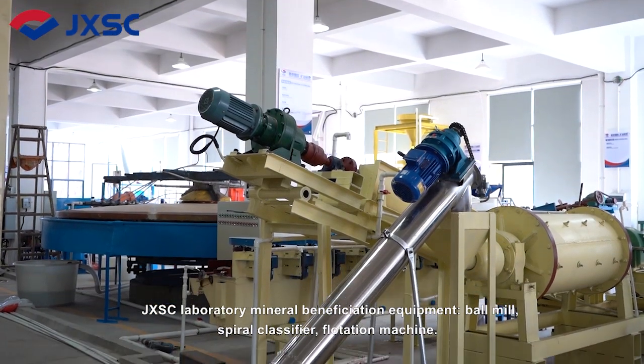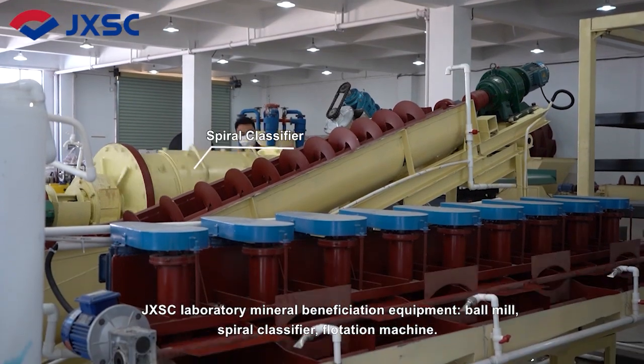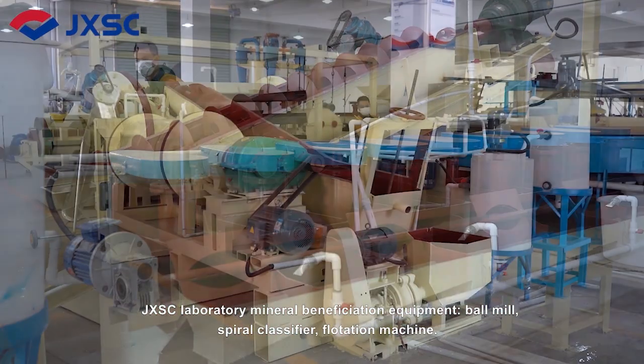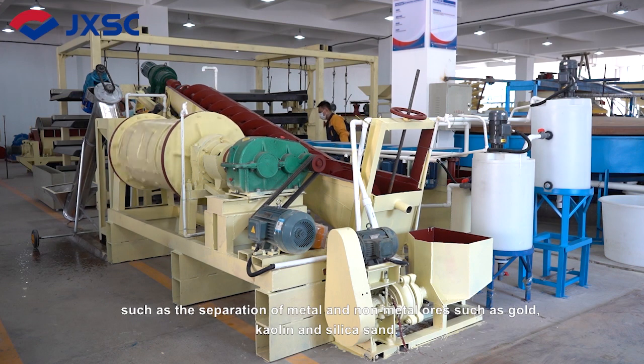JXSC Laboratory Mineral Beneficiation Equipment: Ball Mill, Spiral Classifier, Flotation Machine. It is mainly used for laboratory testing and small grinding plants, such as the separation of metal and non-metal ores such as gold, kaolin and silica sand.